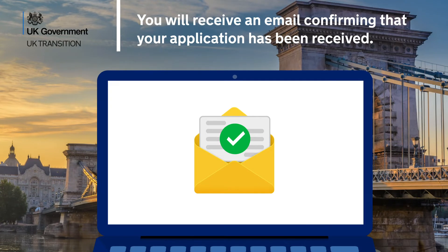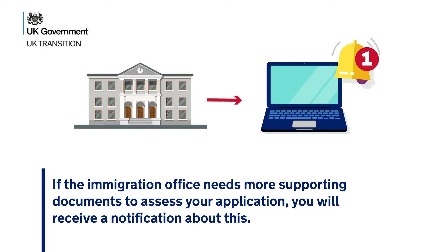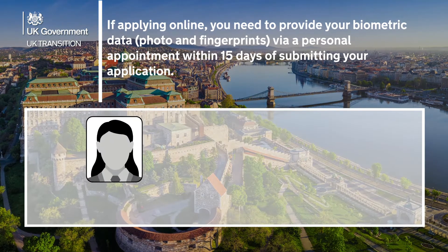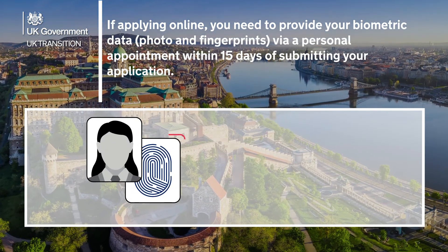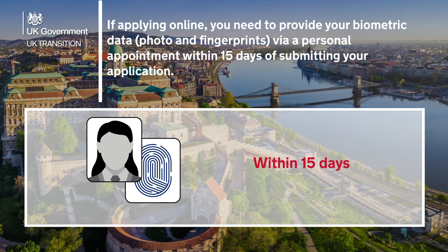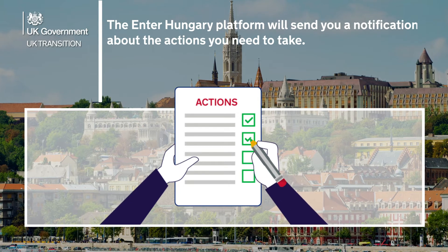You will receive an email confirming that your application has been received. If the Immigration Office needs more supporting documents to assess your application, you will receive a notification about this. If applying online, you need to provide your biometric data, such as your photo and fingerprints, via a personal appointment within 15 days of submitting your application. The EnterHungary platform will send you a notification about the actions you need to take.